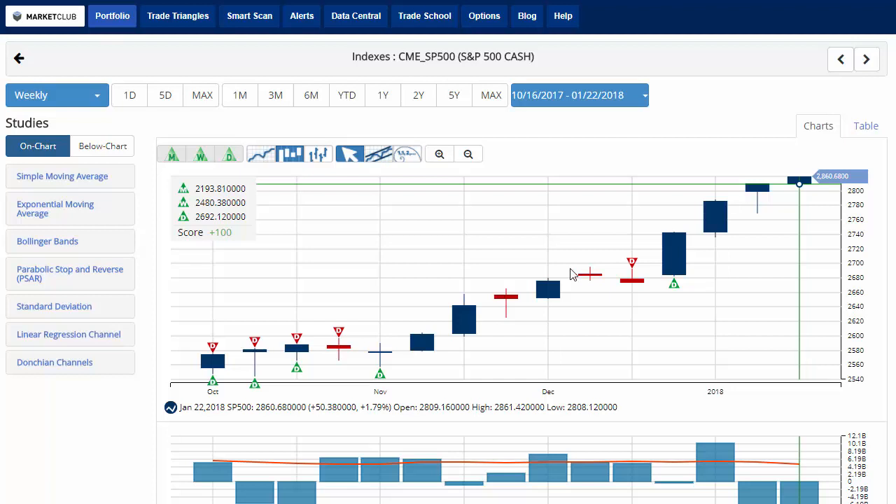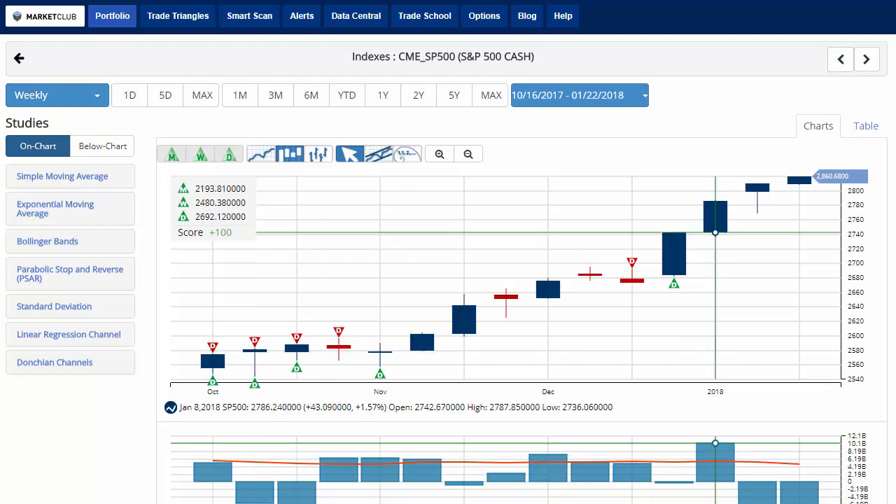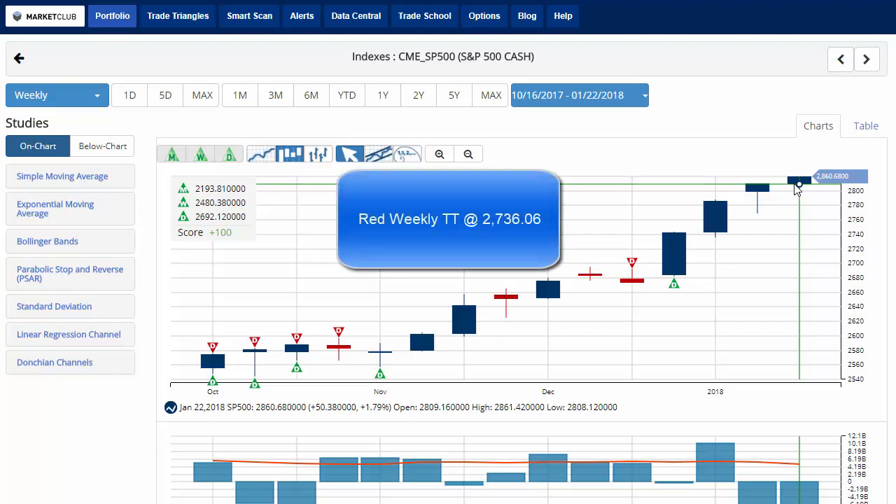We're taking a look at the S&P 500 here on a weekly chart — I like to do this on Fridays to get an idea of where the overall week is finishing. I have a chart analysis score of plus 100 with green trade triangles across the board. Currently trading at 2,868, just shy of an all-time high, up 1.79% on the week. Our key level watch has moved up to 2,736.06. A move below that level would issue a red weekly trade triangle indicating a move to a sidelines position.